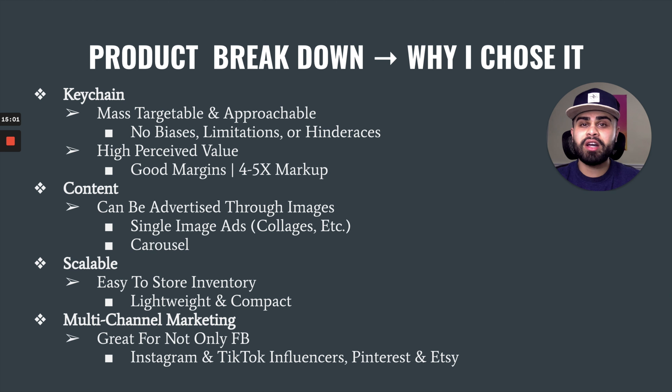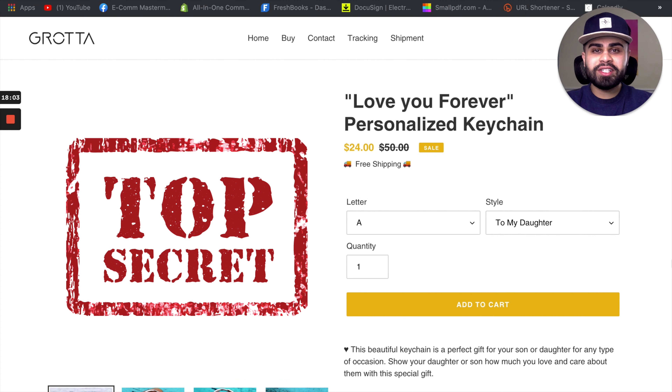Right now I'm doing about $1,000 to $1,500 days, but in the coming weeks I'm definitely going to scale to $5,000, $10,000, and even $15,000 days depending on performance. At that point I'll transition to a U.S. fulfillment service or warehouse. My favorite point about this specific product is that it has multi-channel marketing presence — not only can it be scaled really well with Facebook ads, but I also plan on utilizing Instagram and TikTok influencers and transitioning into other paid media platforms such as Pinterest and Etsy for multiple revenue streams.